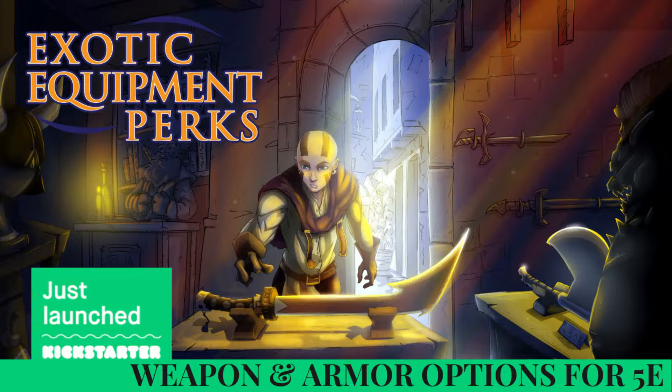Hello all, today we're going to do a short interview with Justin, who has a very interesting project over Kickstarter. Hello Justin, I would like to know more about your project.